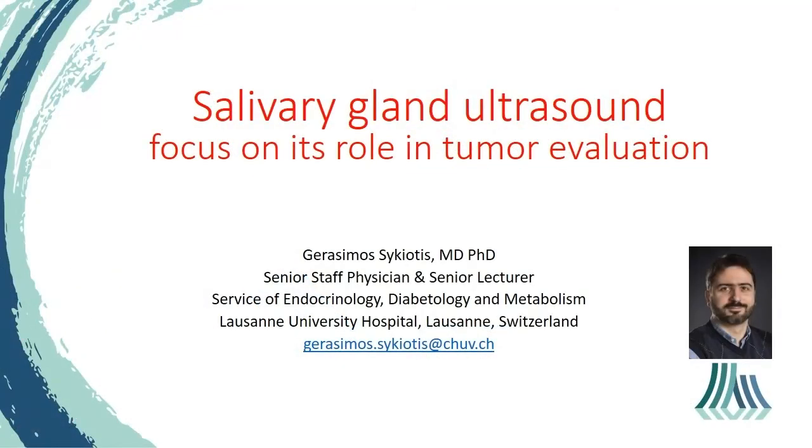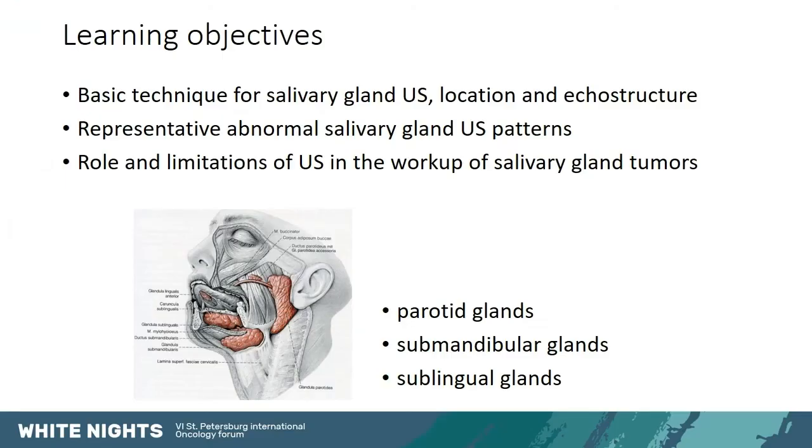This is the last presentation on the salivary glands and the evaluation of their tumors by ultrasound. I must confess that I am not an expert specifically on the salivary glands because I am an endocrinologist and not a head and neck specialist. But I do have the basic knowledge about their ultrasonographic evaluation, and I am pleased to share that with you. We will discuss briefly the basic technique for salivary gland ultrasound, the location and echostructure of the glands, and some representative abnormal ultrasonographic patterns, focusing mostly on the role and limitations of ultrasound in the workup of salivary gland tumors — primarily the parotid and the submandibular glands.